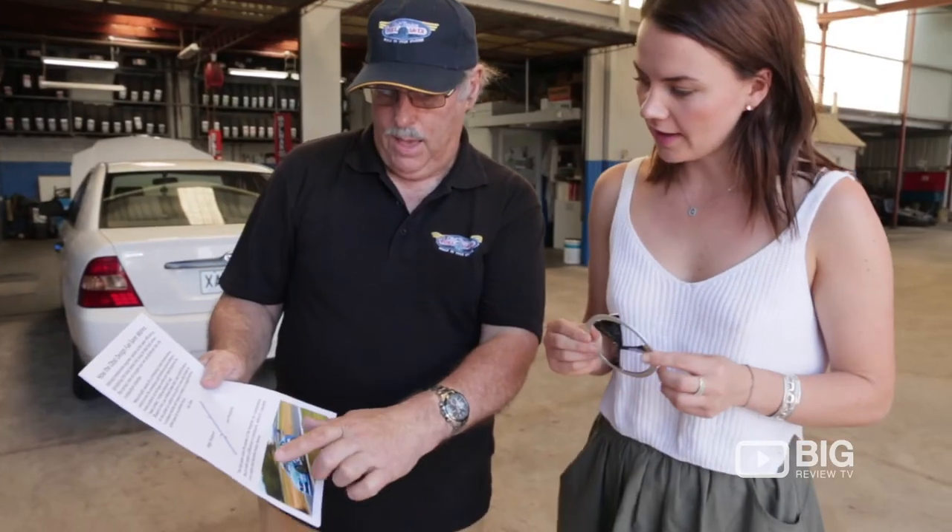I'm Wayne Ops from Ops Design. We have a website at obsdesign.com.au. If you'd like to check it out, give us a call. Thank you.